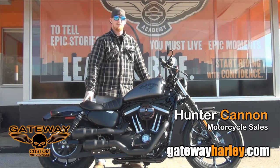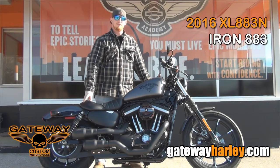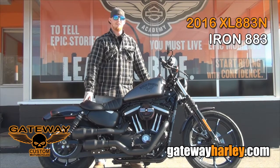Hey folks, this is Hunter at Gateway Harley-Davidson. This is another Gateway Harley-Davidson custom — it is a 2016 Iron 883.